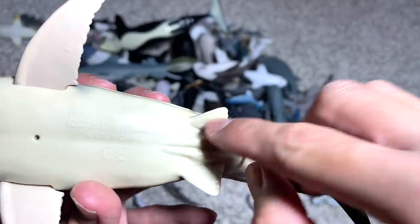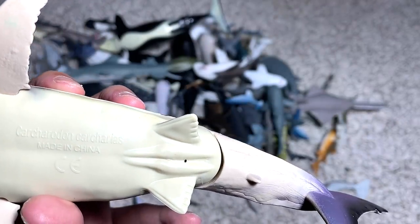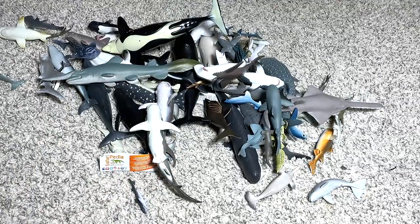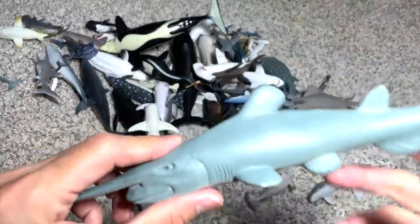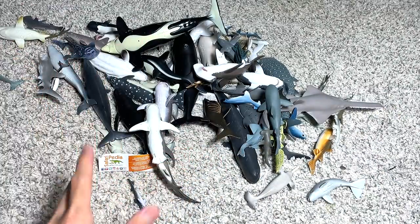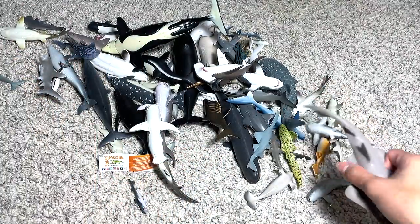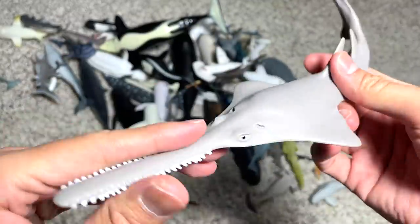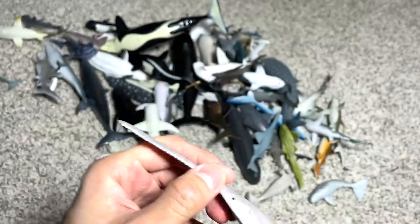This is actually one of the figures we got previously from an online store — it comes with movable parts, which is pretty cool. It also has a scientific name written right below: Carcharodon carcharias — the scientific name of this shark. A goblin shark right over here — goblin sharks are actually one of the weirdest looking sharks; if you do a Google search you can see they're really hideous looking. And this is a sawfish.